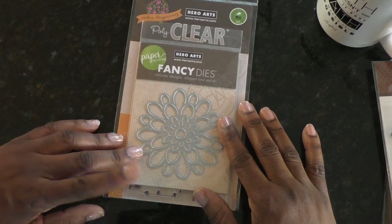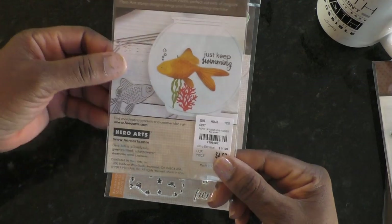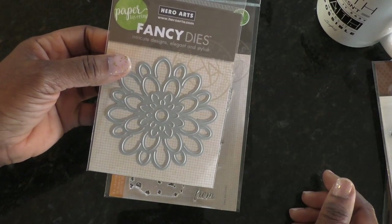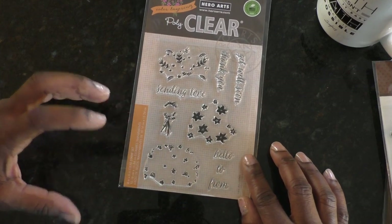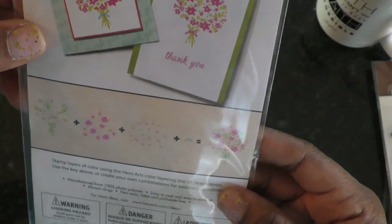For Hero Arts — I got this stamp because I just liked it, though I'm still debating whether to keep it. I'm in like but not sure if I absolutely love it. I also got one of these layered stamp sets — it shows you the order: stamp this first, then this, then this, and you end up with a finished layered image. I thought it was kind of cute to be able to put all those different colors in there.